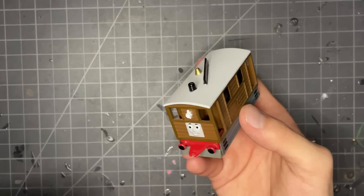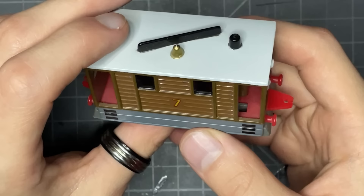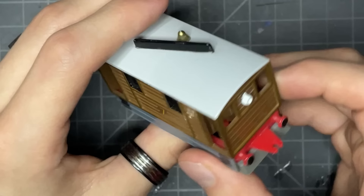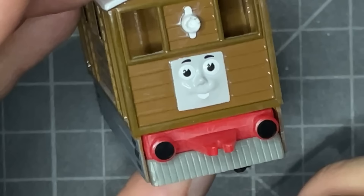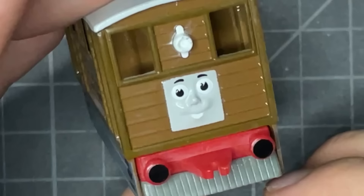Ladies and gentlemen, this is the Ertl Toby, and I can't lie — this one's probably a favorite of mine. It's one of the ones I had when I was a kid, which is why there's that sentimental value. But it's also just so well made. Look at it — it's got some pretty damn good wood molding here on the side. The face looks phenomenal.